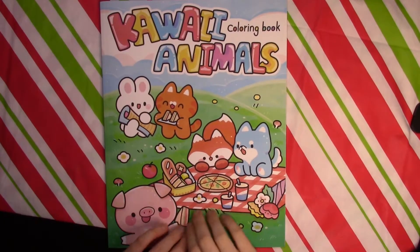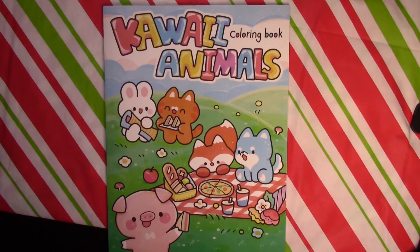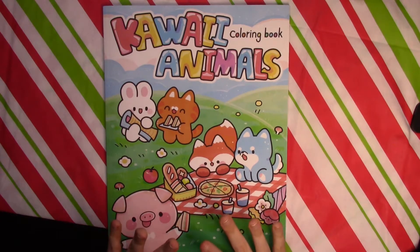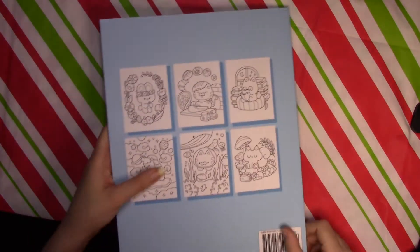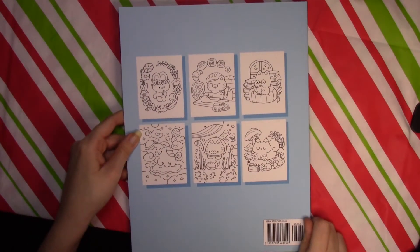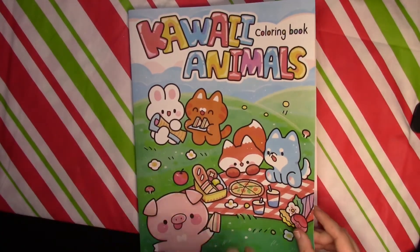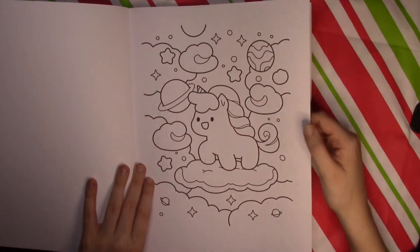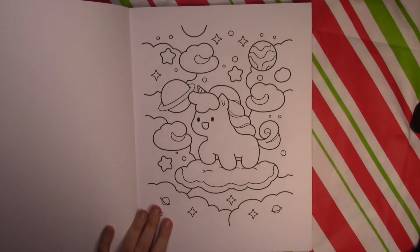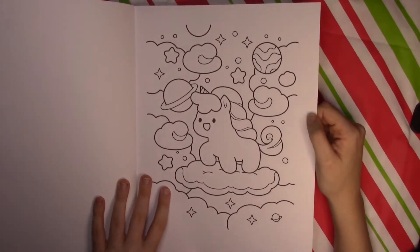Hello and welcome back to Coloring with Haley. Today I have another flip through for you — this is the Kawaii Animals coloring book by Kiki Mofu, I think is how you pronounce their name. This is a new artist or company to me. You do get a look at the inside of the book on the back. This book has a matte cover, which is nice. Some of the images are a little cut off, like they could have been sized a little better, but not a lot of them.